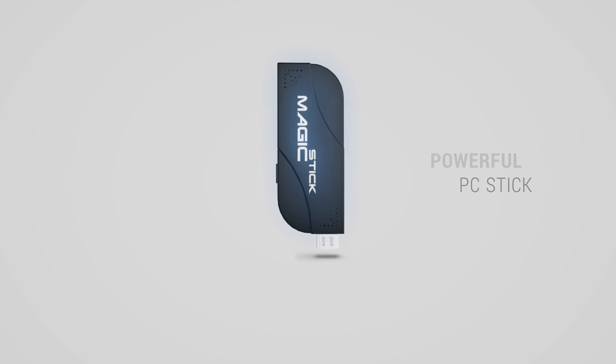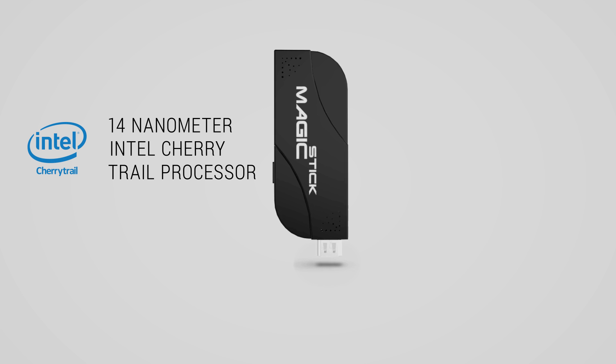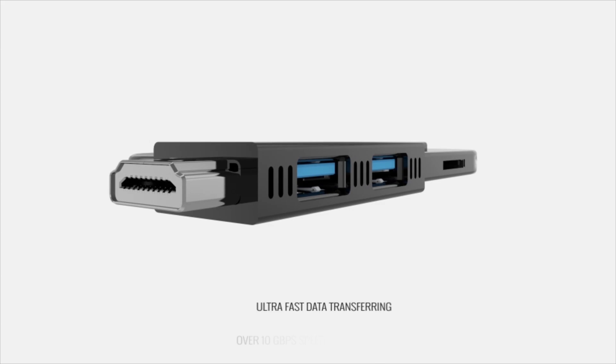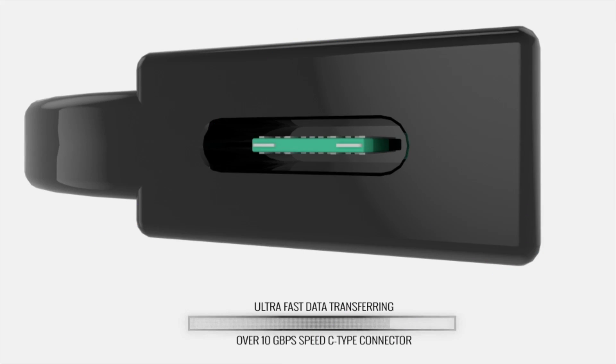Sometimes, the most powerful things come in the smallest packages. Magic Stick, the most powerful PC stick ever made. The first to run the all-new 14 nanometer Intel Cherry Trail processor. An ultra-fast USB 3.1 with over 10 gigabytes per second speed.